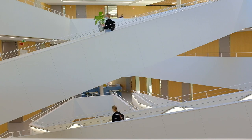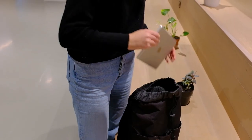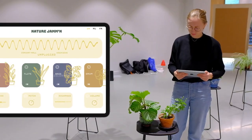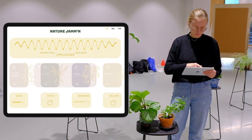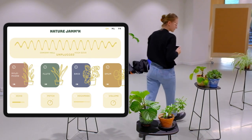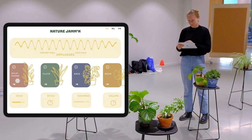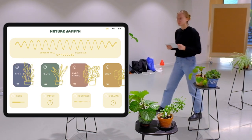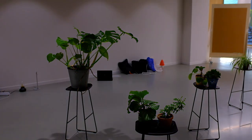Nature Jamming is also scaled to a larger audience that caters to the curious visitors of museums and expos. Not only is it possible to use professional music software, but also a simplified app. This allows you to wirelessly connect the plants to the hub and assign an ambience, samples and effects. After the setup, it is up to the visitors to let themselves go in the interaction with the plants.